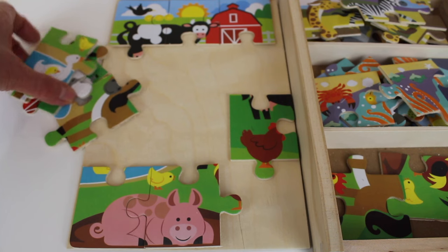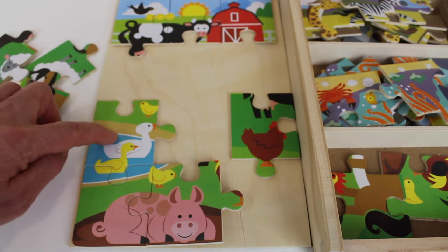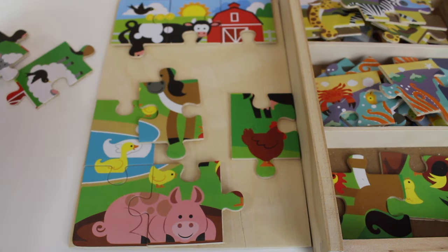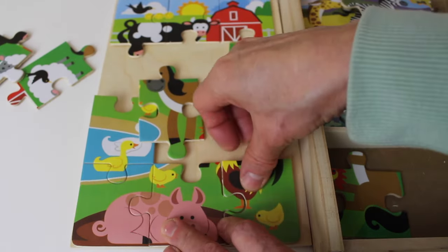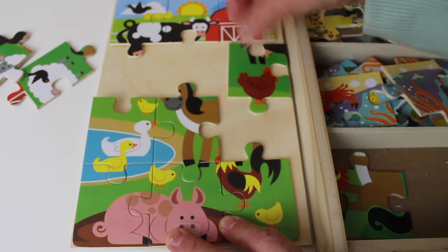Let's find more pieces. Oh look, there are the ducks — they're swimming in a pond. Where does this one go? Hmm, we need another corner piece. Here it is, another corner piece. We'll put that one right here and this one must go here.